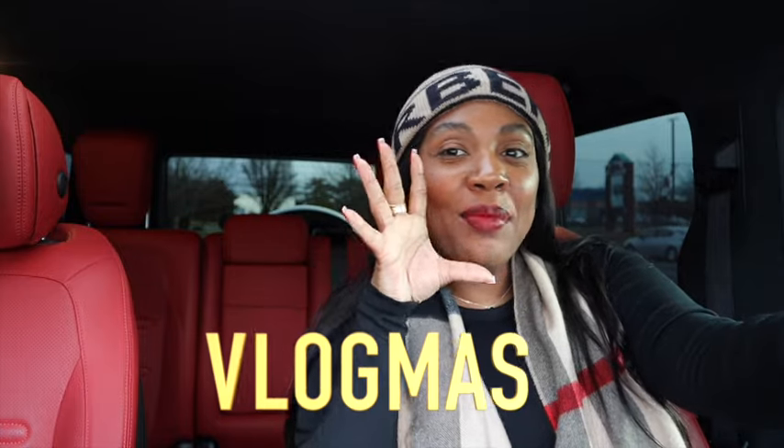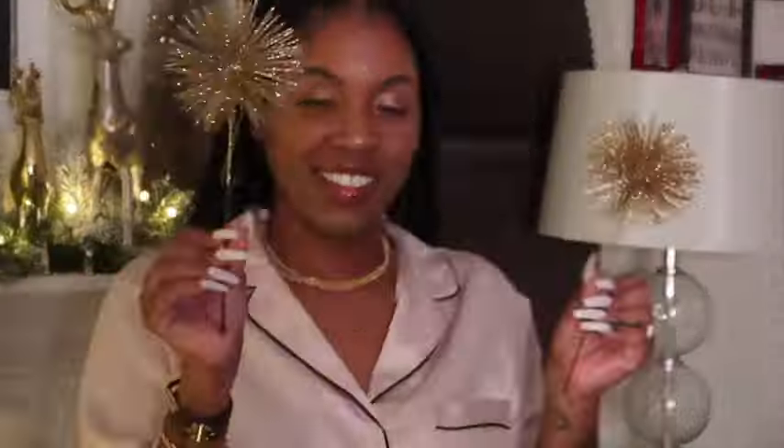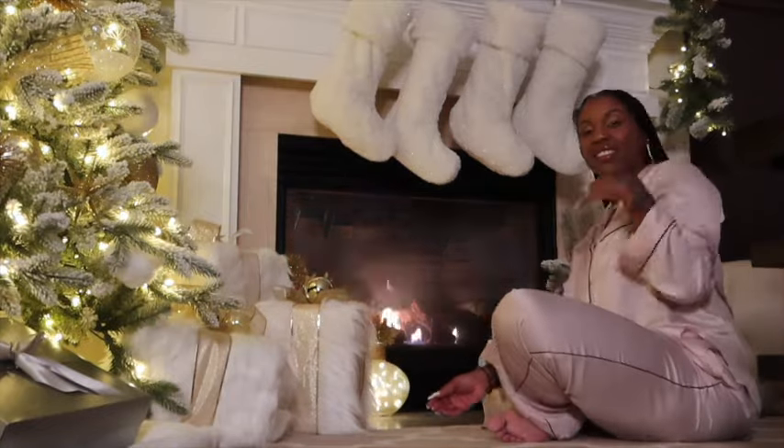Hey guys, welcome and welcome back to my channel, welcome back to Life of Sale, welcome back to Vlogmas! We are back with another what's in my bag video — Coco was back, so as soon as I got her back I said, you know what, I'm gonna do a what's in my bag.